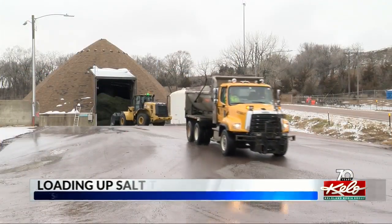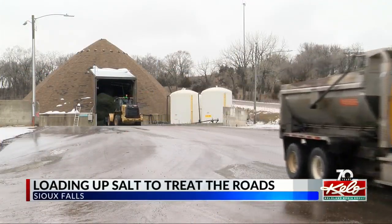Salt trucks in Sioux Falls are getting ready to make the roads a little safer after our winter weather. Take a look at this — trucks are filling up with a salty solution.